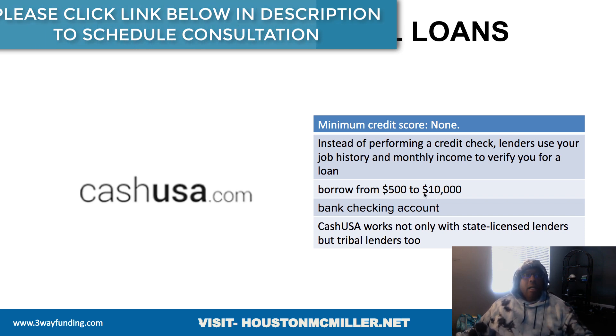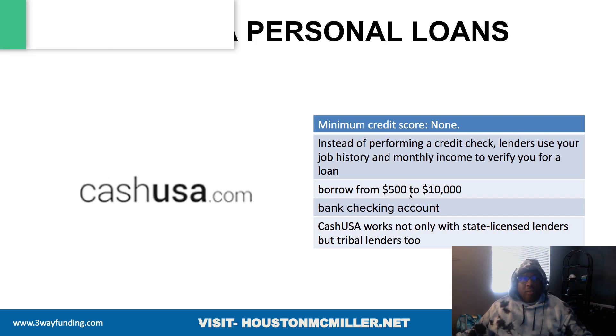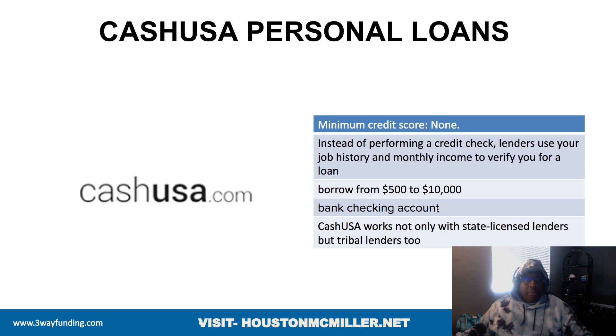With Cash USA you can borrow from $500 up to $10,000, and you do need an active checking account. The good thing about Cash USA is they are a marketplace — they work with multiple lenders, including tribal lenders, meaning casinos that loan out money. So you may get a loan from a storefront bank or from a casino; you wouldn't necessarily know, but that's what they do.